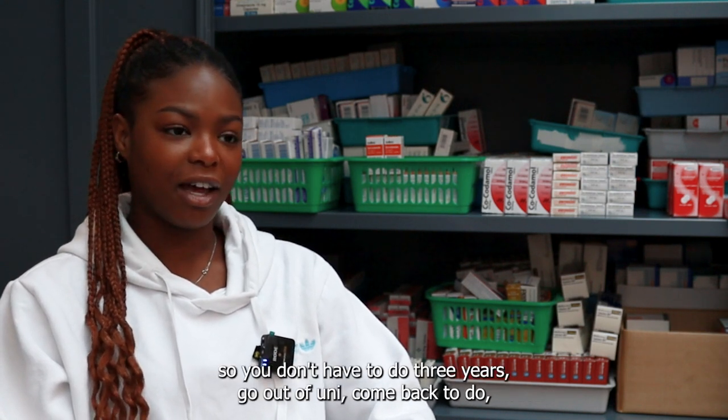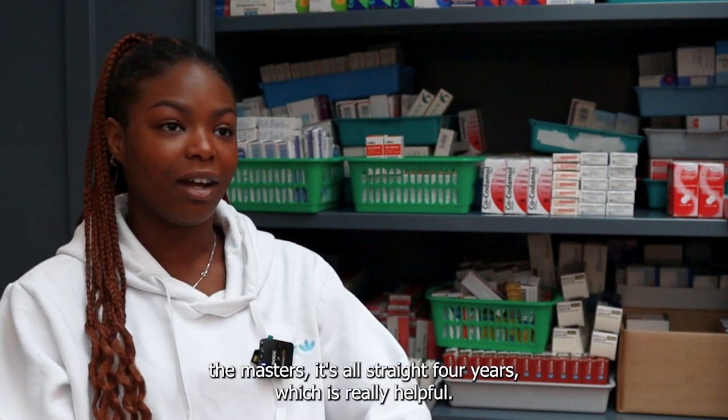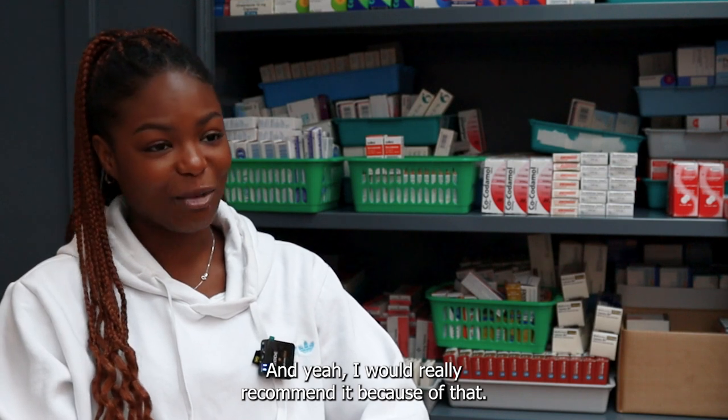It's also an integrated masters, so you don't have to do three years, leave university, and come back to do the masters — it's all straight four years, which is really helpful. I'd really recommend it because of that.